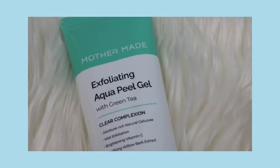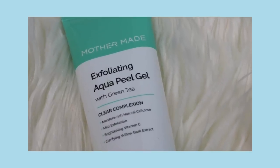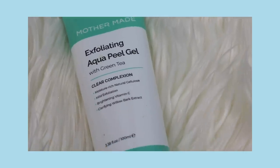Whenever my skin looks dull I go to the Mother Maid Exfoliating Aqua Peel. I used something like this at a salon before and the price was around $89. This is so much less and works just as well. It takes off that surface level of skin and really brightens it. I use this typically once or twice a week and it's really my only exfoliator.